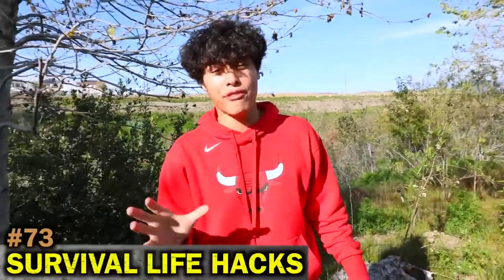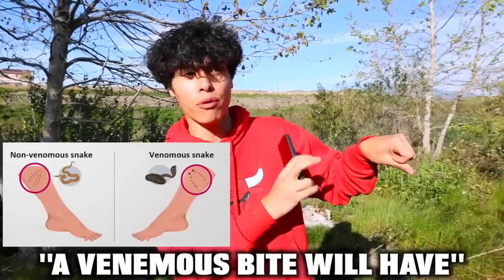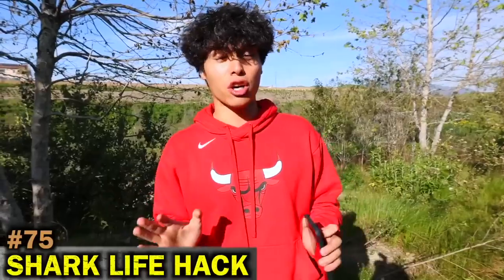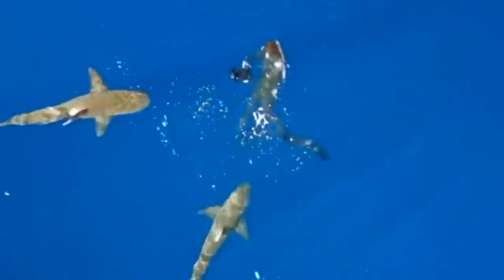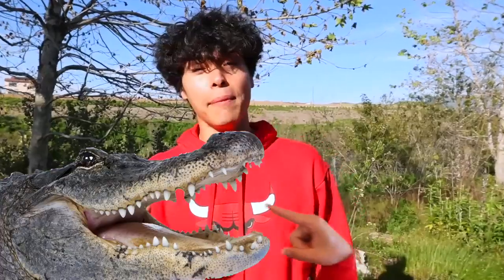Here are some quick survival life hacks that could save your life. If you get bitten by a snake, a venomous bite will have two fang marks and a non-venomous bite will look different. If you see a shark approaching, do not splash — it'll attract more attention. And if a crocodile grabs you, jab at its eyes or nostrils, or shove your arm down its mouth to activate its gag reflex and it'll let go.